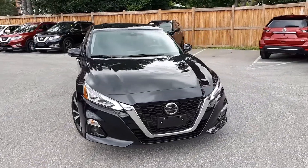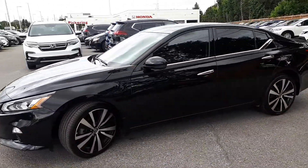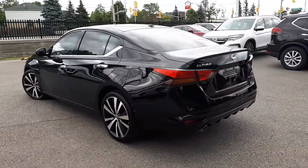Here at Pickering Honda we have a pre-owned and DriveShield certified 2019 Nissan Altima 2.5 Platinum trim. This vehicle has all-wheel drive and a continuously variable transmission.